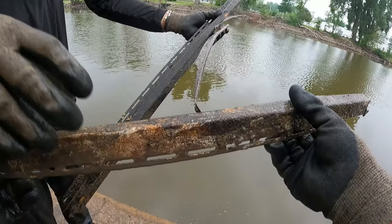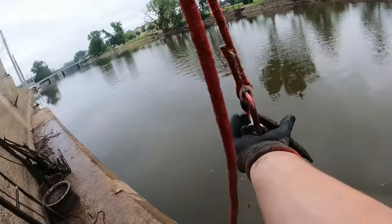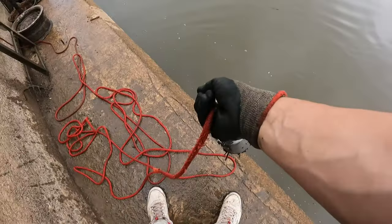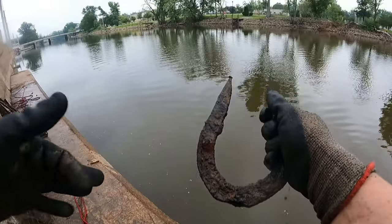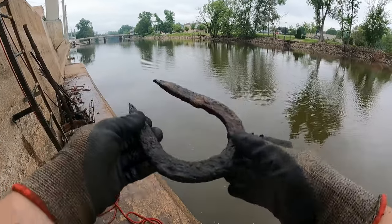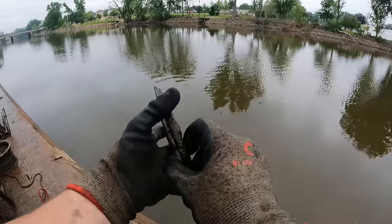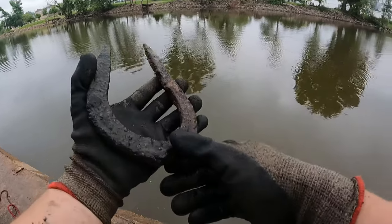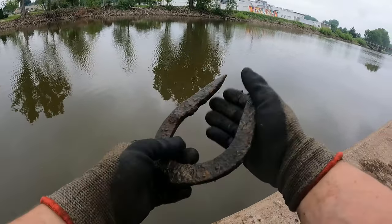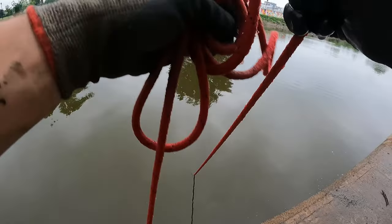Oh look at this — another horseshoe! Check it out — this one's in great shape too. Why are there so many of them? I have no idea. We probably have just about as many horseshoes now as real finds. I think a good idea is to look up what old businesses used to be here — does anything have to do with stables or horses? This is like the third one for me today and Fisher has pulled up three or four. Holy cow — talk about lucky!